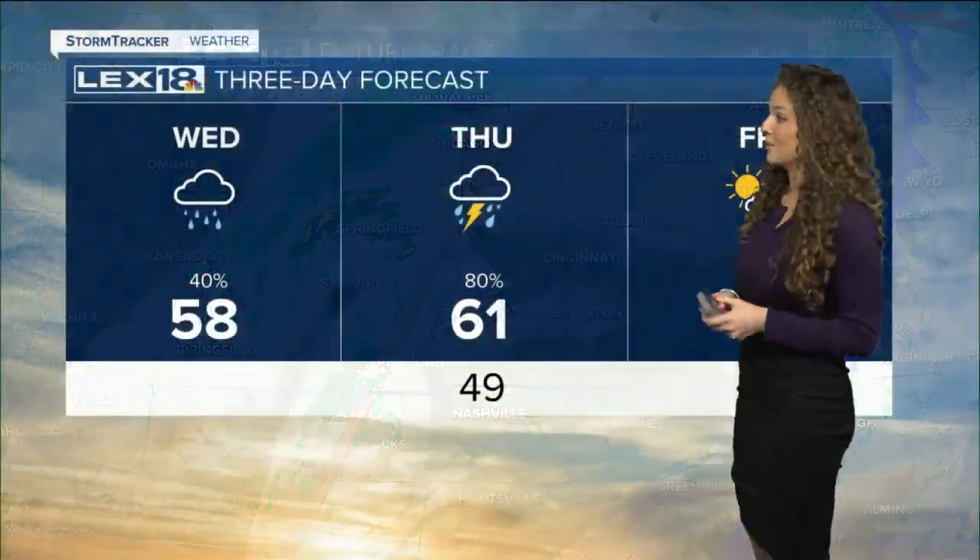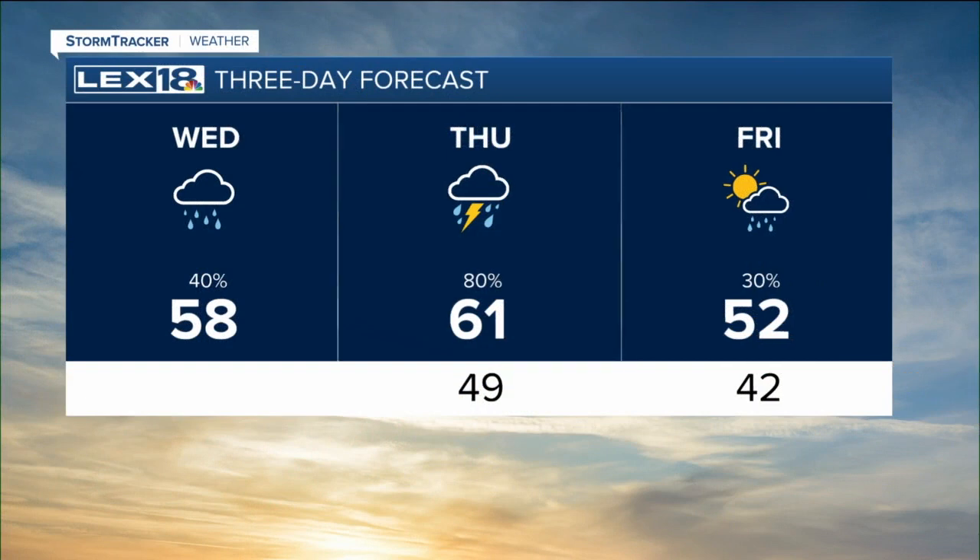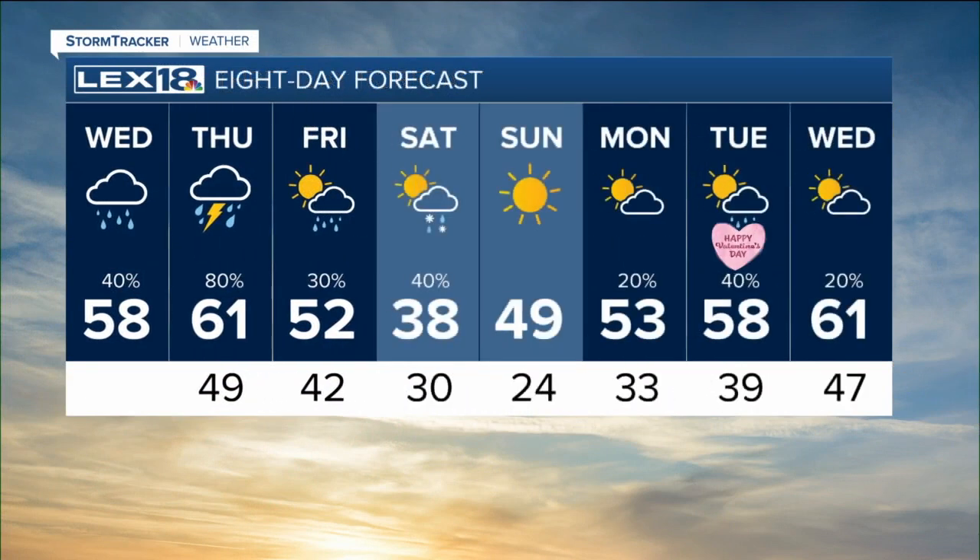One more time looking at those temperatures for the next few days: upper 50s on Wednesday, low 60s on Thursday with those rain and storm chances, and then throughout the rest of the weekend we'll start to cool down a little bit more. But the warmth is not going anywhere anytime soon — we'll be right back up to the upper 50s and low 60s by next week.